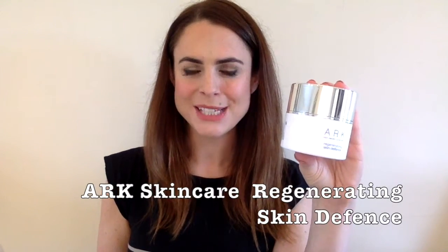Arc's Regenerating Skin Defense is a really powerful product from the Arc Skin Care range. This won a Beauty Shortlist Award this year and they described it as a cashmere blanket for the skin. There are three different ways you can use this product, which contains vitamins, lipids, stem cells, and antioxidants.